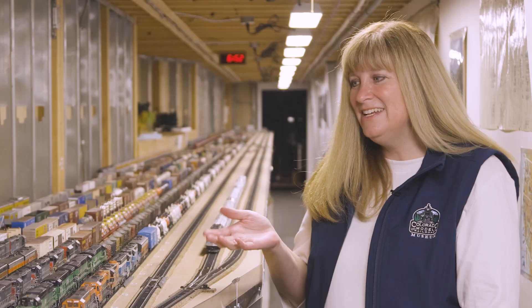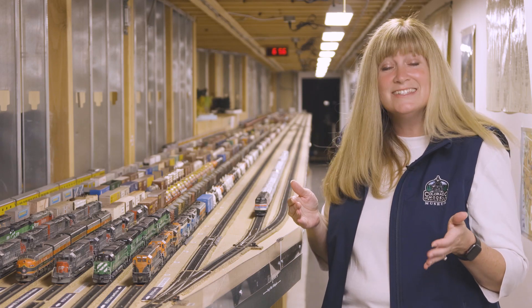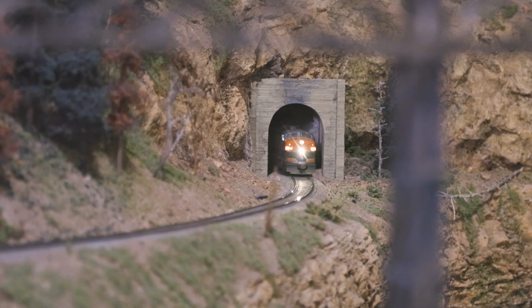This is the staging yard. Each of these tracks is about 100 feet long. A little secret: when you visit here, you can ask someone — ask a volunteer, ask me — to bring you back here and show you staging. We'd love to give behind-the-scenes tours. A lot of people just don't know to ask, so make sure you ask for one.